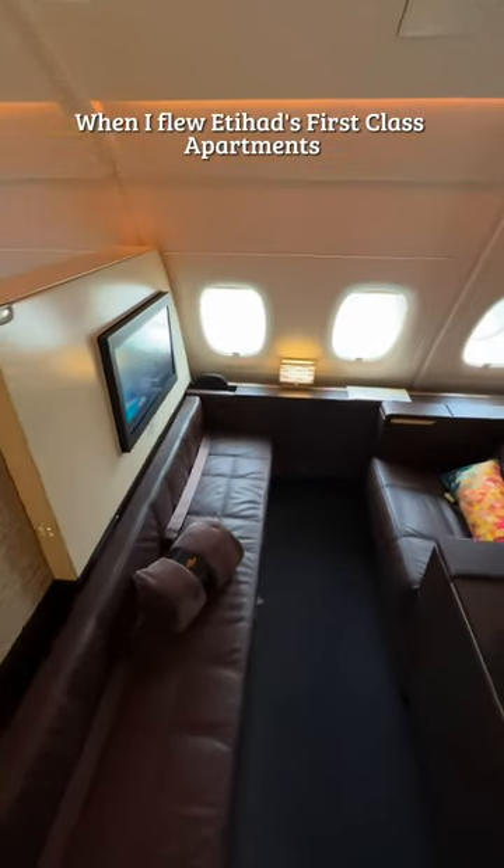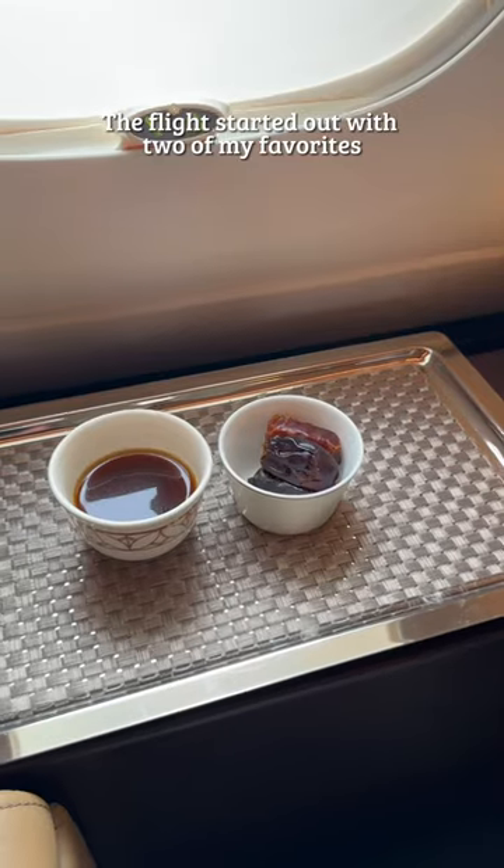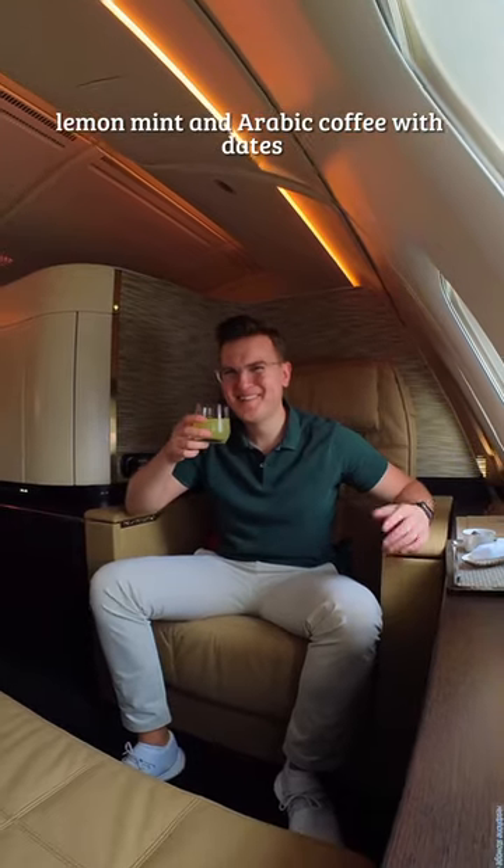Here's everything I ate when I flew Etihad's first-class apartments. The flight started out with two of my favorites: lemon mint and Arabic coffee with dates.